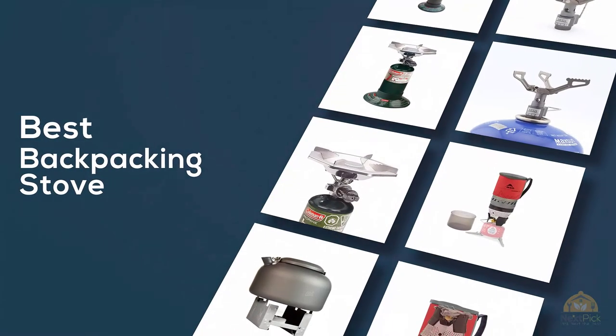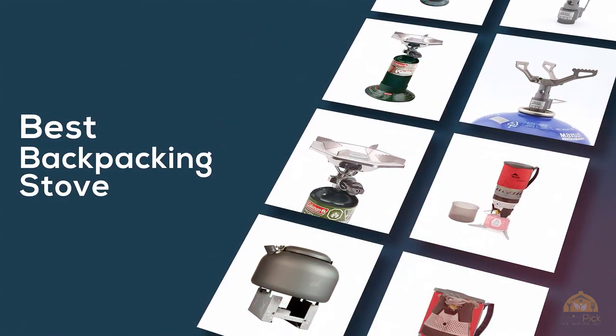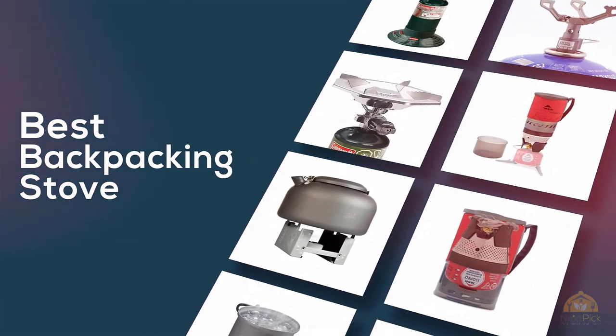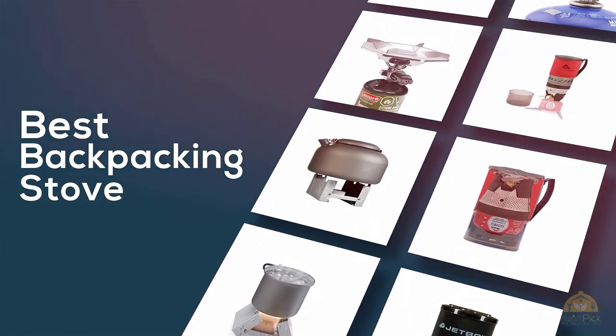If you are looking for the best backpacking stove, here's a collection you have got to see. Let's get started. At any time, you can click the circle for more info and real-time deals.